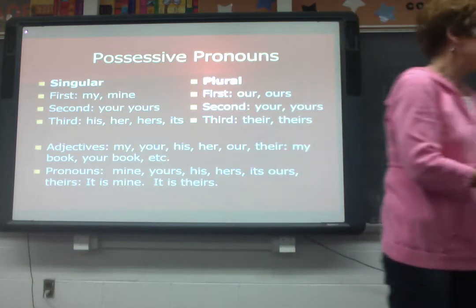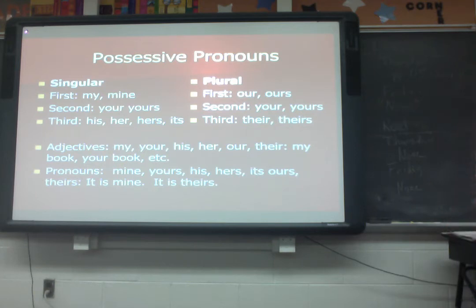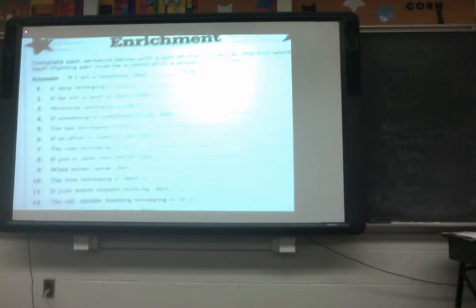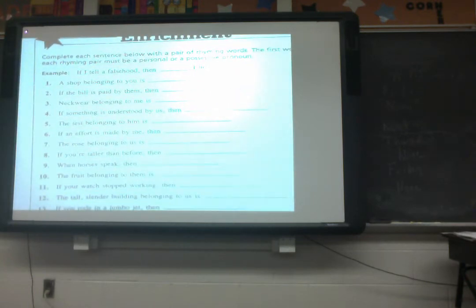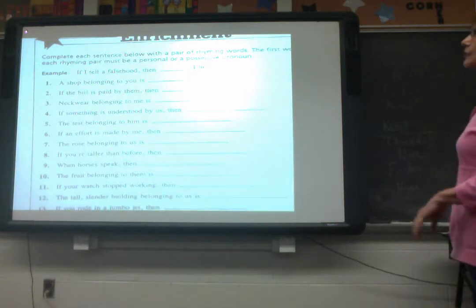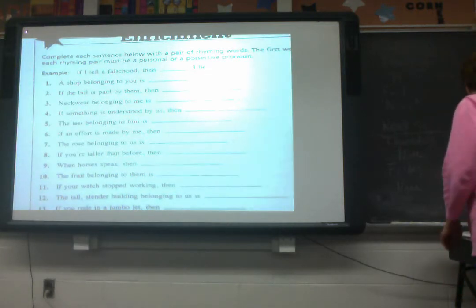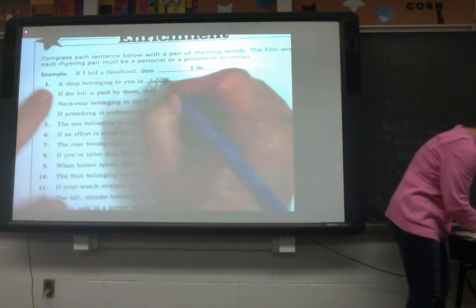Let's do a little bit of pronoun fun here. We're going to fill in the blank with either a personal or a possessive pronoun. The example: if I tell a falsehood, then I lie. Number one: a shop belonging to you is your store.